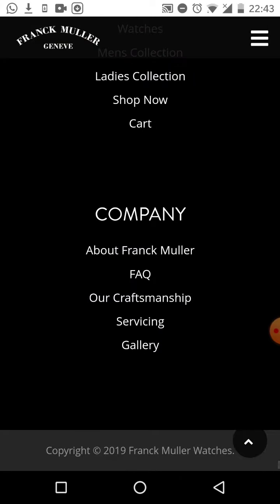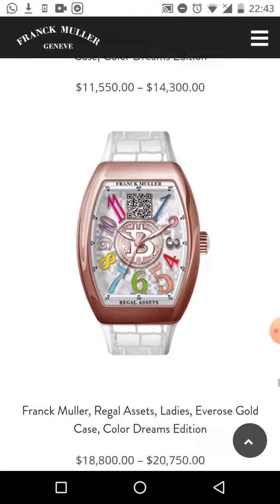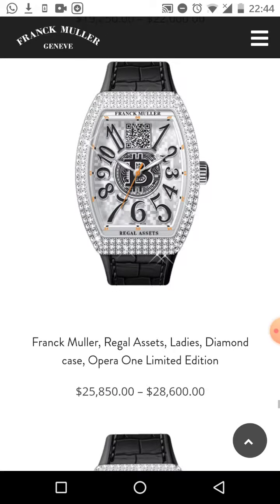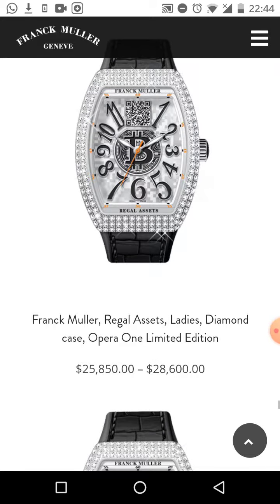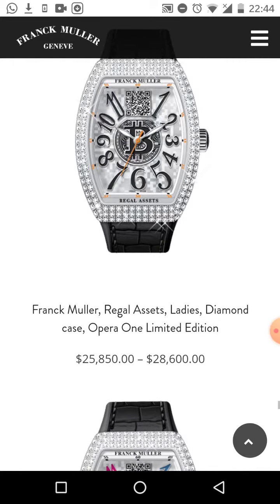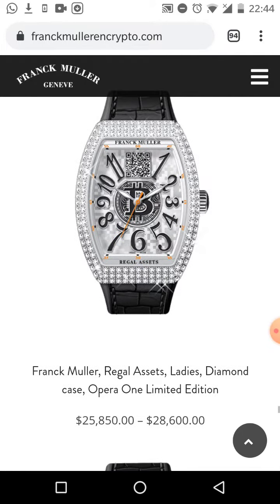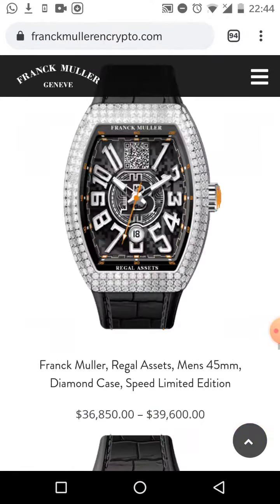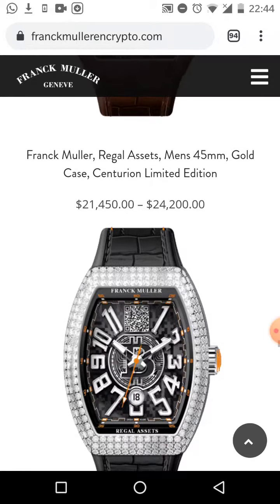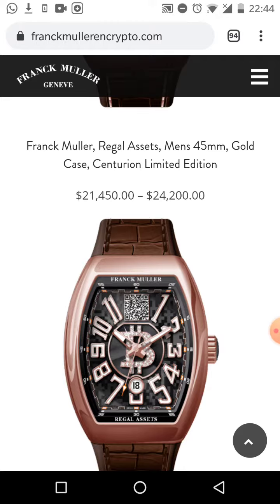A number of them have diamonds all the way through, and some don't — so some have diamonds and some don't. But they all look very unique and make a powerful statement as Bitcoin watches. These ones here have 'Regal Assets' on the bottom, so they are very exclusive to us. We have a great partnership with Frank Muller at Regal Assets.